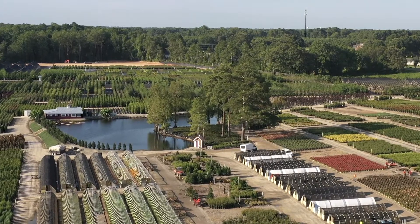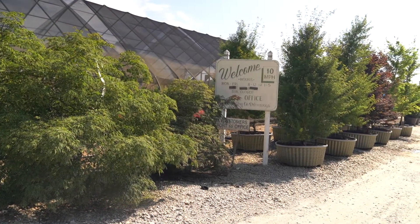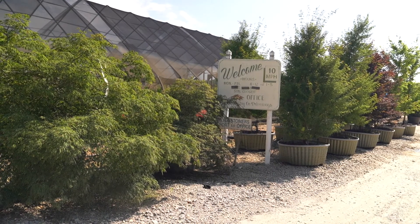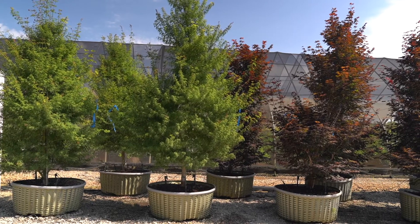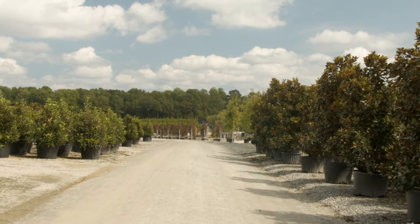Thank you for visiting Adcox Nursery — enjoy your tour. Upon entering our nursery you will typically see the drive lined with 100 gallon Japanese maples, 45 gallon Little Gem magnolias, and Shindo viburnums.